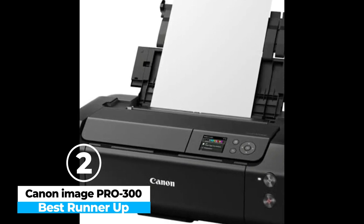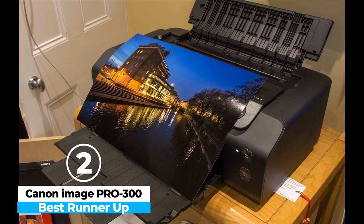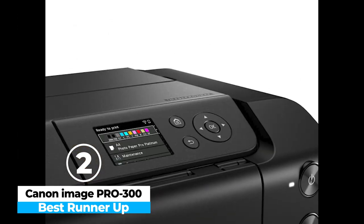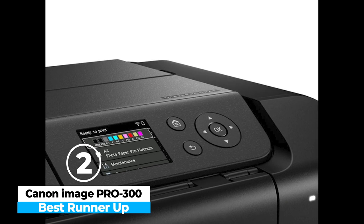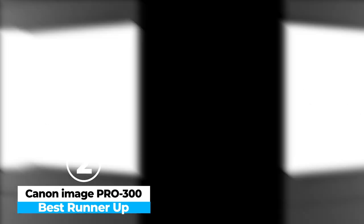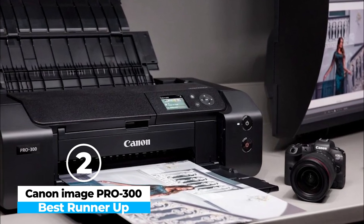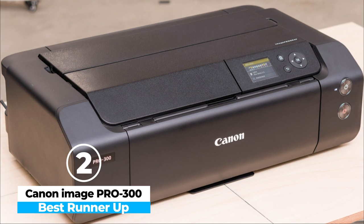With its ability to produce high-resolution images up to 13 by 39 inches, it caters to those seeking professional-grade output. The inclusion of nine specialized pigment-based ink cartridges, including two blacks and a chroma optimizer, ensures rich, vibrant colors and deep, stunning blacks, especially in grayscale prints. Its compact size and ease of use make it highly convenient for home studios or small workspaces, while its compatibility with a variety of media types — from glossy to fine art paper — adds versatility.